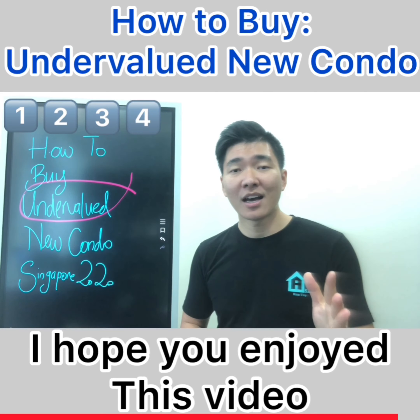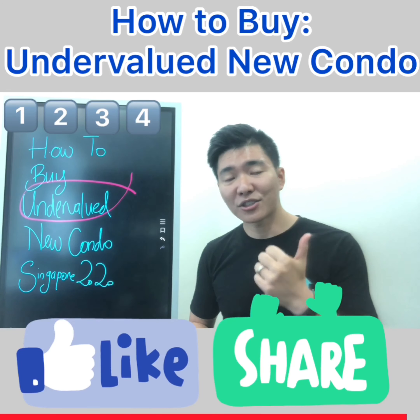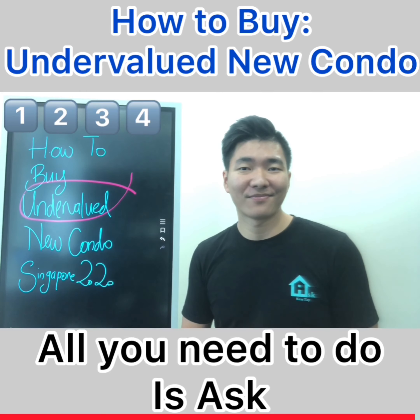I hope you enjoyed this video. Leave a comment below so I can answer your questions. Like and share. All you need to do is ask. I'll see you.